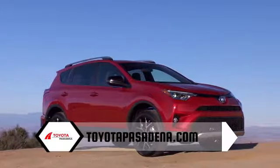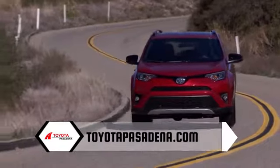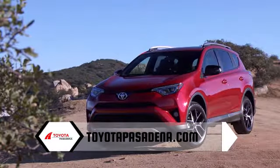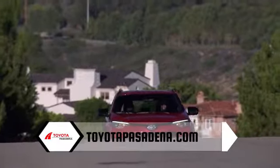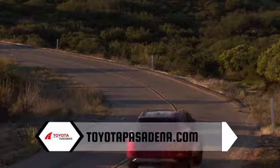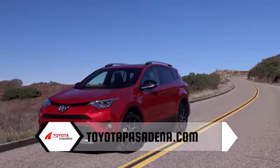With sporty looks and a spirited drive, this is the 2018 Toyota RAV4. Clean, modern and sleek. The exterior of the RAV4 is designed to reflect your personal style. See and be seen with available integrated fog lights and available LED lighting, including headlights, taillights and daytime running lights. Now you can help make the road ahead even brighter.